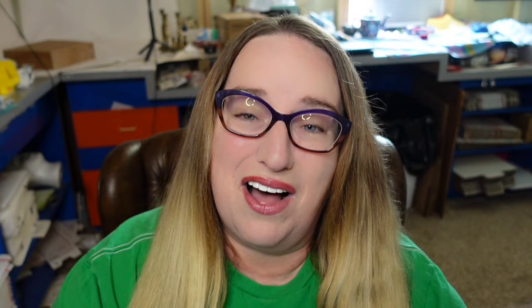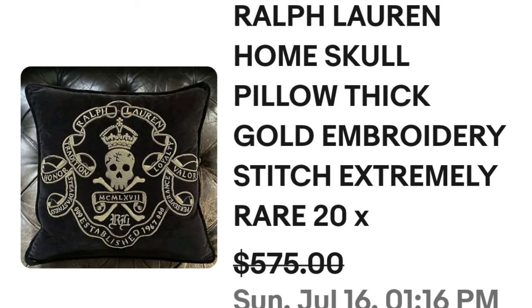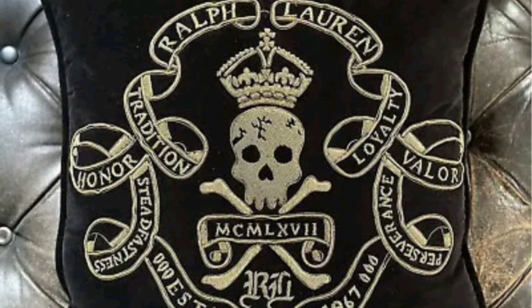Another Ralph Lauren in the top sellers — I really didn't expect this. I didn't know Ralph Lauren sold for so much, but apparently it does. This is a Ralph Lauren Home skull pillow with thick gold embroidery stitch, described as extremely rare. It sold for a best offer on $575. Here you can see it up close — it says 'Ralph Lauren, Tradition, Loyalty, Velour.' Simply read the pillow. A great sale at almost $600.